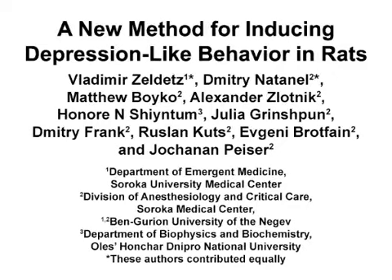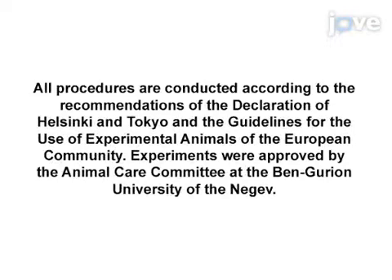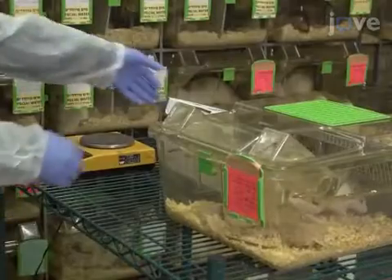The overall goal of this model is to establish depression contagion in rats. This method can help answer key questions in the behavioral field, such as mechanism of action, prevention, containment, and treatment of contagious depression. The main advantage of this technique is that it is a new model for establishing contagious depression. The implications of this technique extend towards therapy of depression, because at the moment there is no existing format for studying contagious depression.